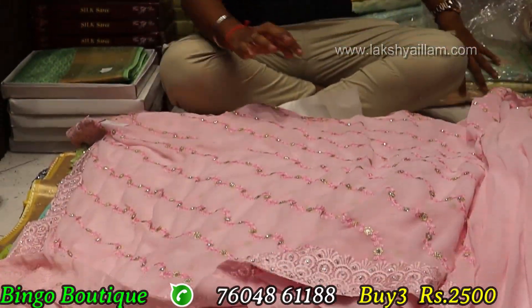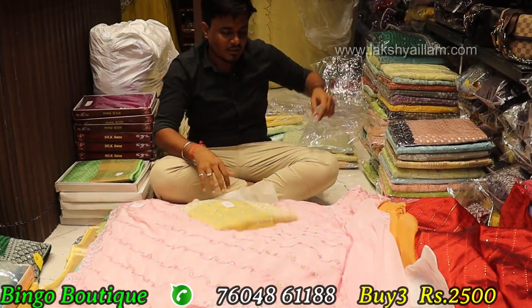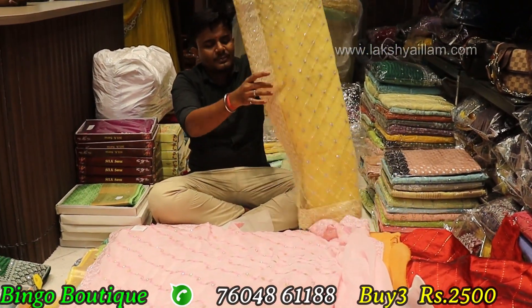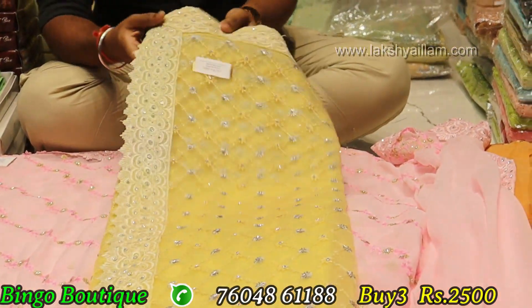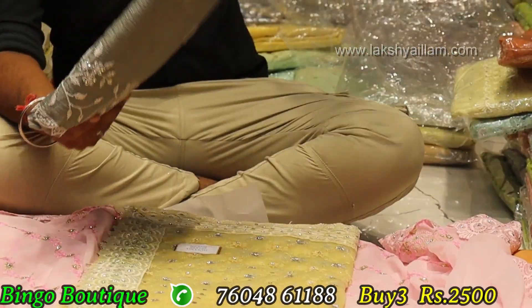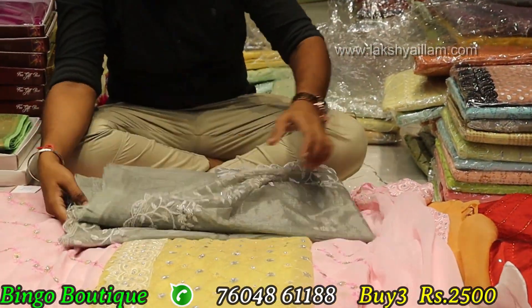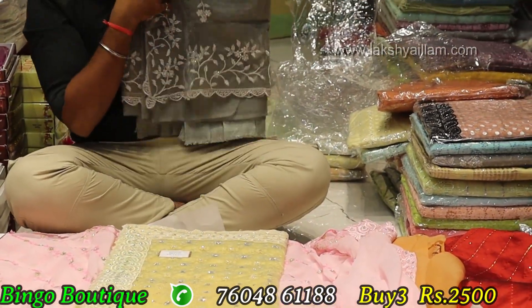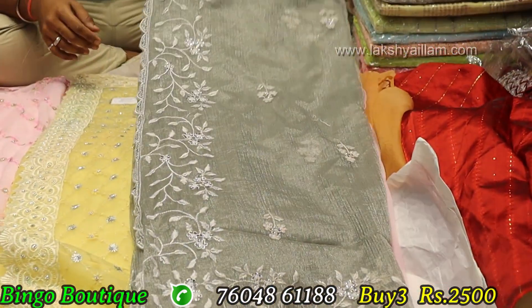Full handwork border, full to full color options. Buy 2500, single piece 950. Next to next items — cut work with organza, full to full cut work. Single piece 950, 3 piece for 2500.